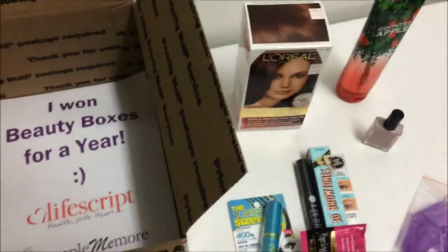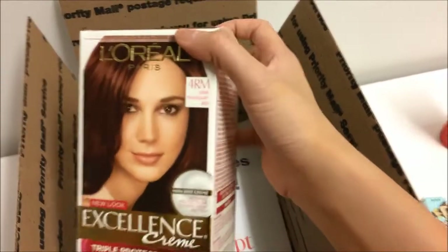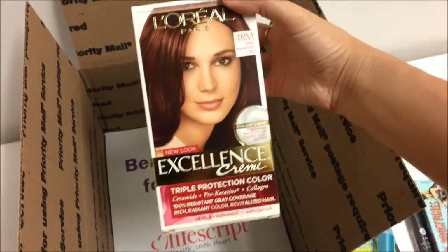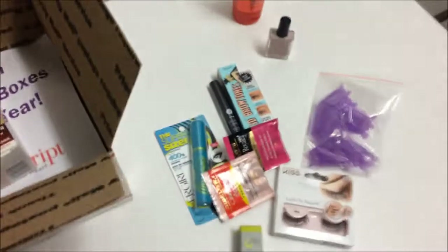The first item I'm going to place in the box is this L'Oreal Excellence Cream Hair Color, and the color name is Dark Mahogany Red. I chose this because I thought it would be a very fun color to kind of welcome the fall season in. So hopefully she likes this color, and if not, she can give it to a family member or a friend.